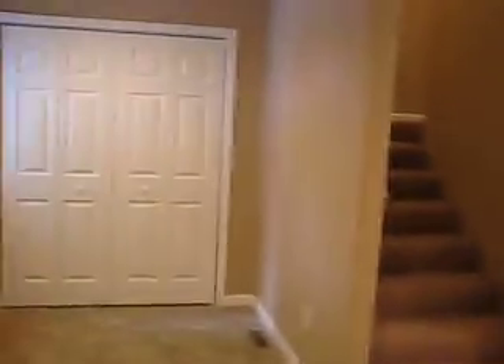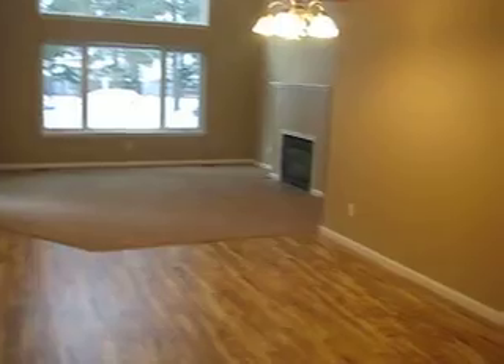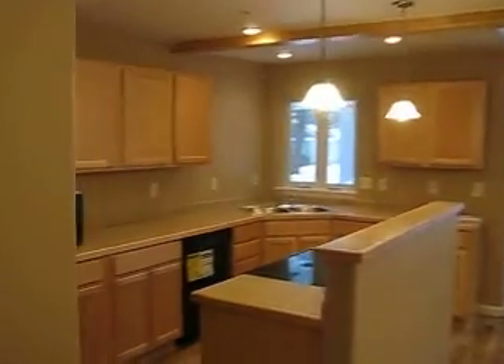As we head back into the unit and look toward the front door, the stairs are going upstairs — a wonderful place for guests. As we emerge into the main living area, you can see it's open with exposed beams and an open floor plan.